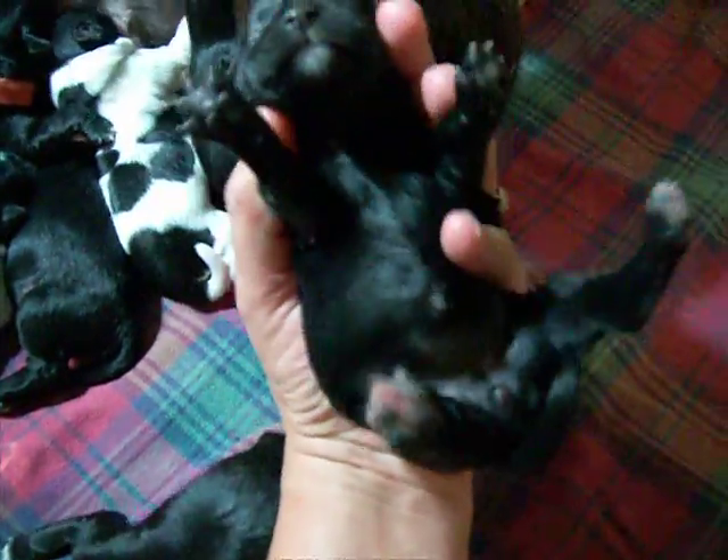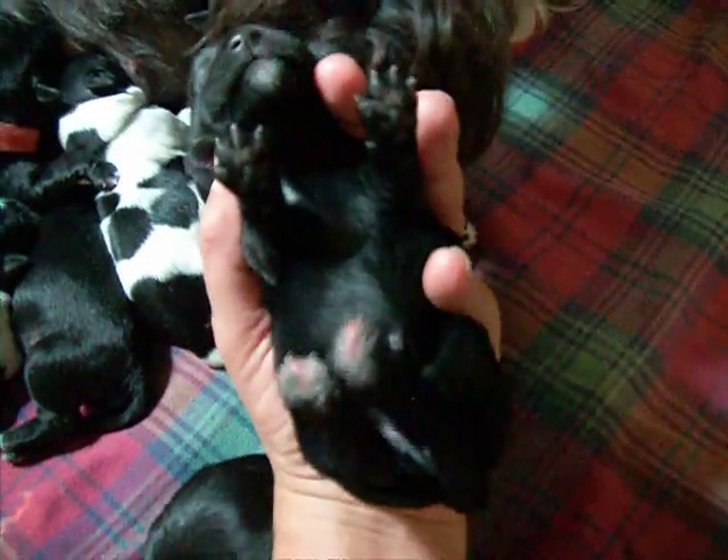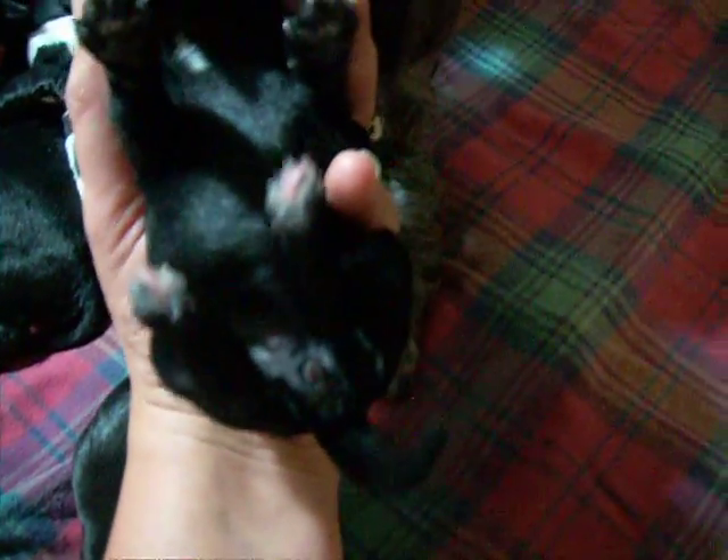Way over here is the biggest black female — a little tubby. She's got a little hint of white on the chin, a little splash on the chest, and a splash on the back feet.